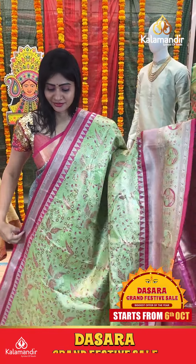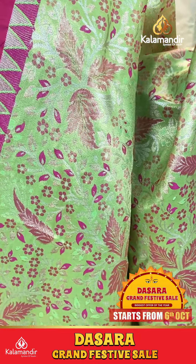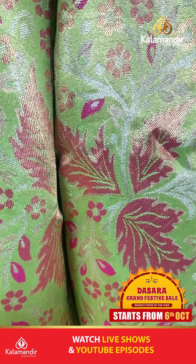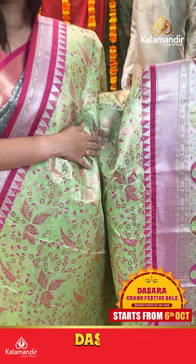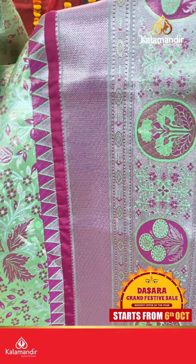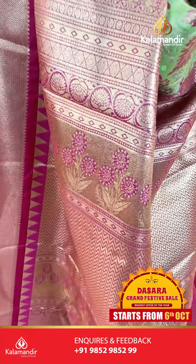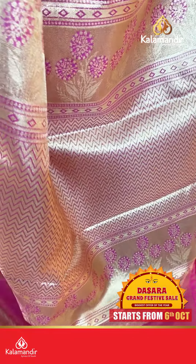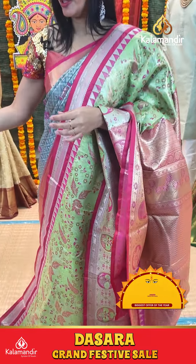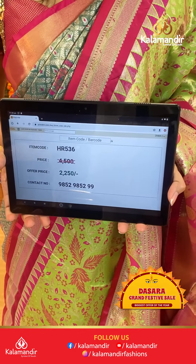Green with pink color, lovely color combination. Deep body with thread highlighted in pink color combination. Coming to border, circles along with florals along with temples. Coming to pallu, it is a contrast zari in pallu with zigzag lines. Blouse contrasts with border. Item code HR536, offer price Rs. 2250 only.